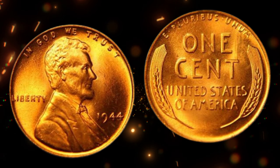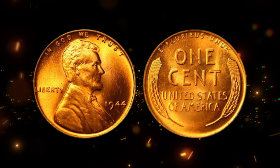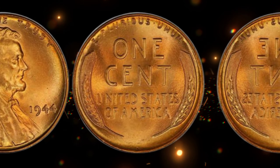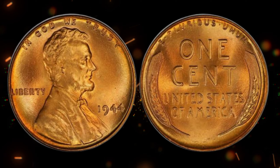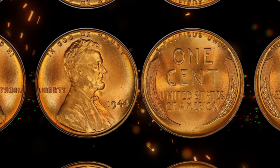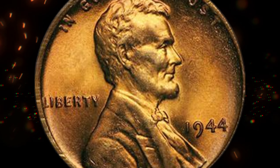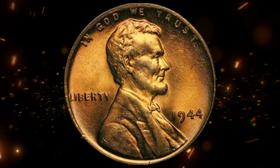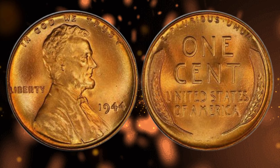Let's kick things off by introducing our star coin, the 1944 wheat penny. Minted during the height of World War II, this penny features Abraham Lincoln on the obverse and the iconic wheat stocks on the reverse. What sets the 1944 edition apart are the fascinating tales of rarity and unexpected wealth that surround it. Though it might look like a common coin, certain variations of this penny have proven to be incredibly rare and immensely valuable.